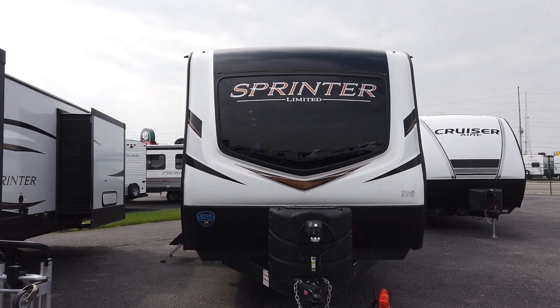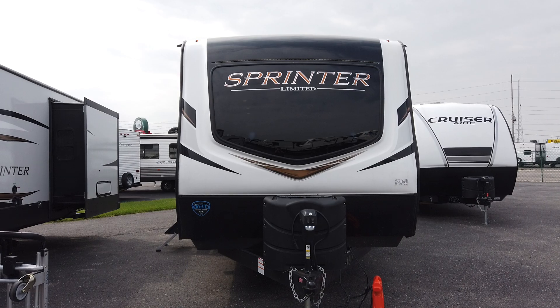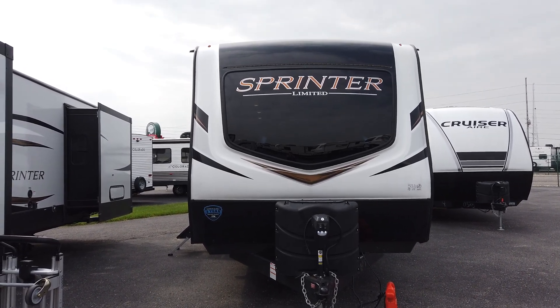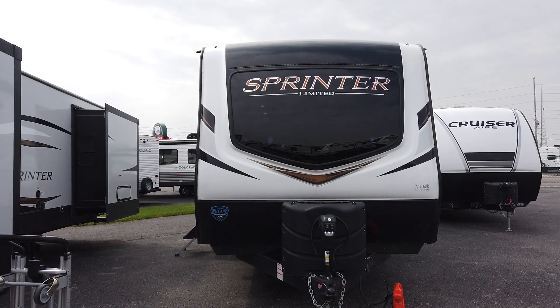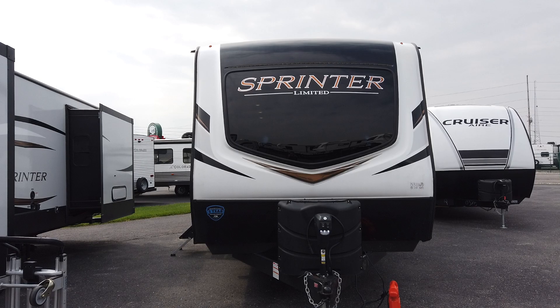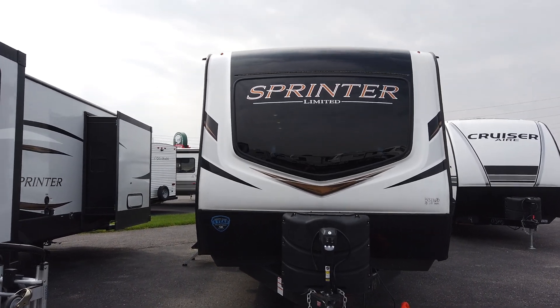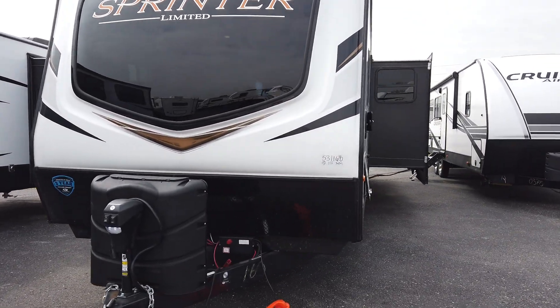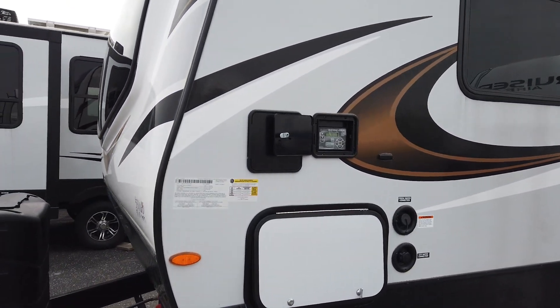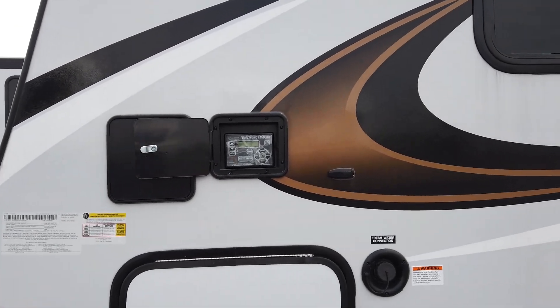Hi folks, Adonica here with Modern Trailer Sales here in Anderson, Indiana. Today I want to show you the 2022 Keystone Sprinter 341 BIK. This is an absolutely beautiful coach. I'm going to start on this side because I want to show you this does have the auto leveling system for a travel trailer — that's kind of rare to get.